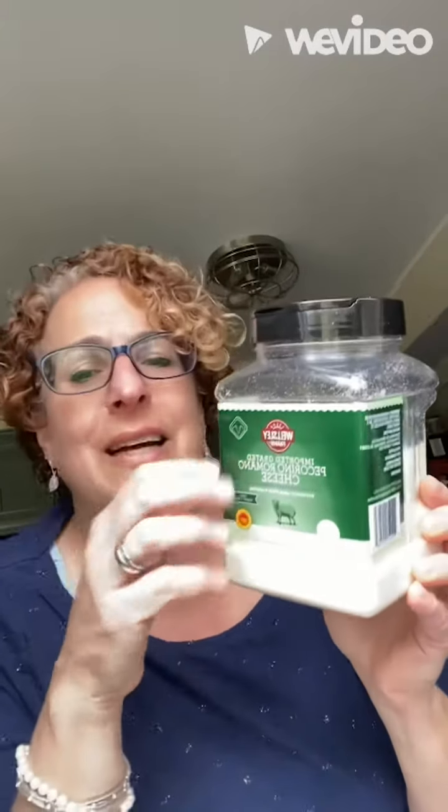Pecorino. Why don't you come to your senses? Stop using that stuff — whatever that stuff is that comes in that weird, foily, green thing.